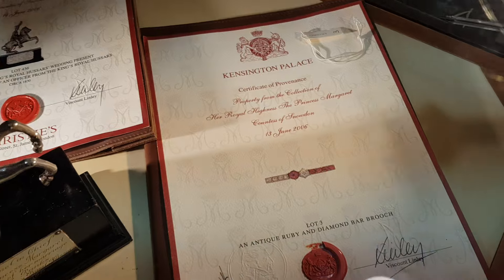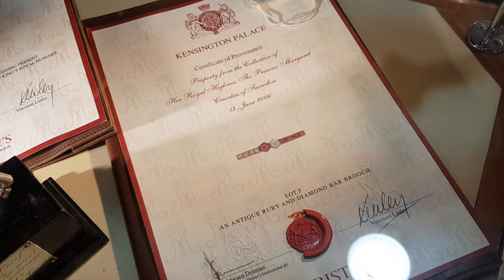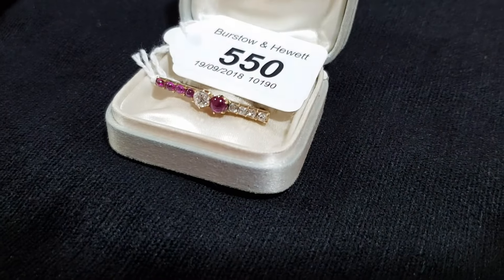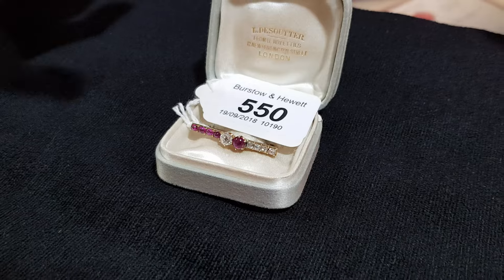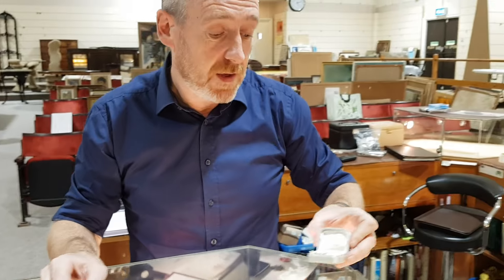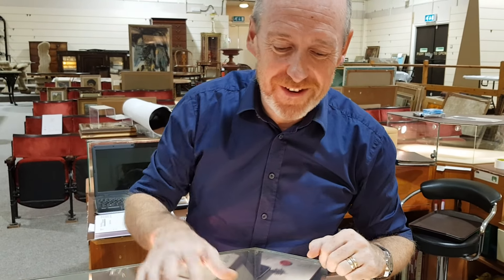It has the certificate of provenance that goes with it, signed by Lindley. We're estimating this at the same amount, between £5,000 and £10,000. Both of these pieces are still very wearable but very different. When this came up for sale at Christie's it made not far off £30,000, so we'll see where that goes.